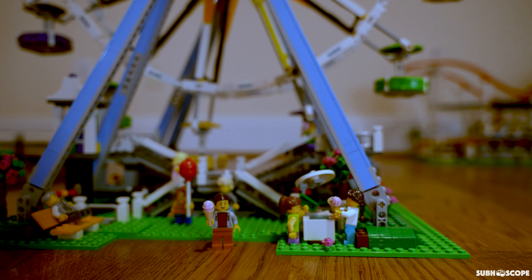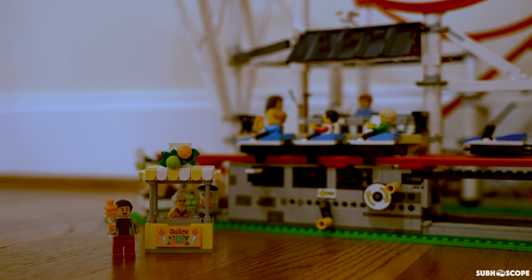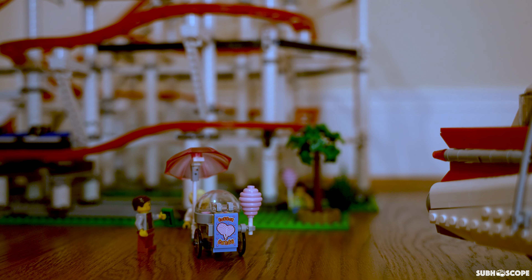Now I am very hungry. Let's have some ice cream at the ice cream stand. I am also very thirsty as well, so let's have some juice from the juice stand. Oh, how could I have forgotten about the cotton candy? I love cotton candy.